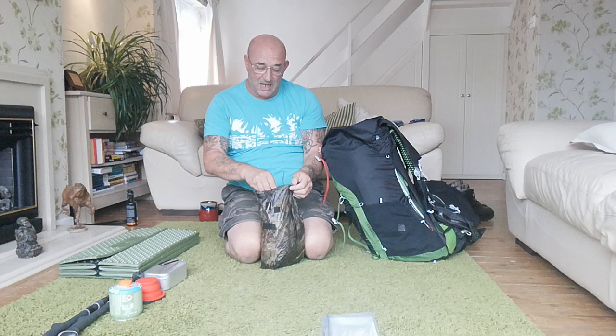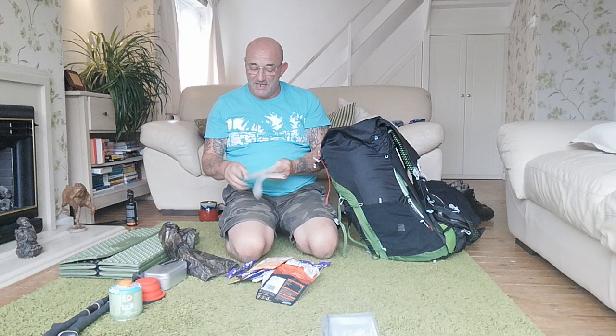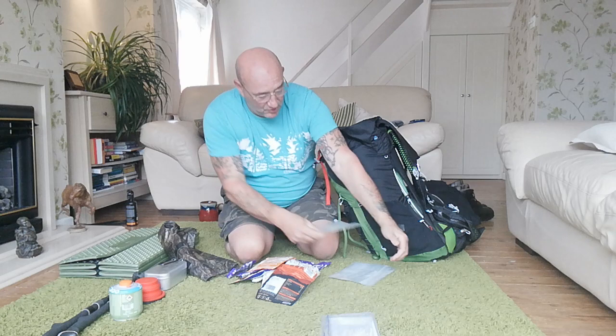For food, I'm only taking a couple of evening meals and some breakfast. In a previous video I was experimenting with making my own freeze-dried meals - buying the microwaveable bags where the bottom opens out flat, putting your freeze-dried food and hot water in. I've got eight of these bags and they work out at 10p a bag.